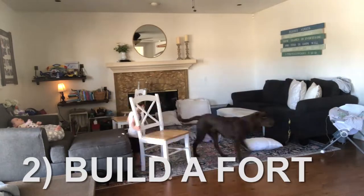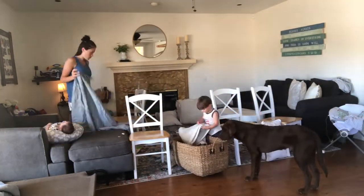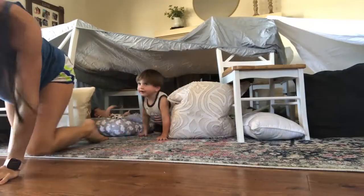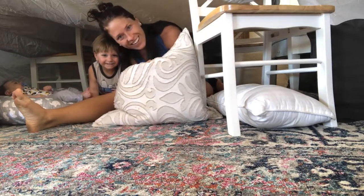Super fun indoor activity that you can just do with a sheet and a few different pieces of furniture. It makes for a really fun place to take a nap, eat a snack, or have a drink.